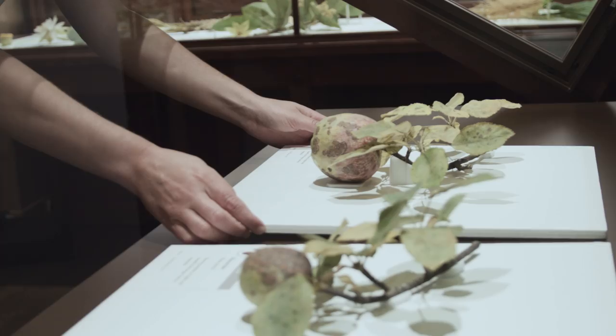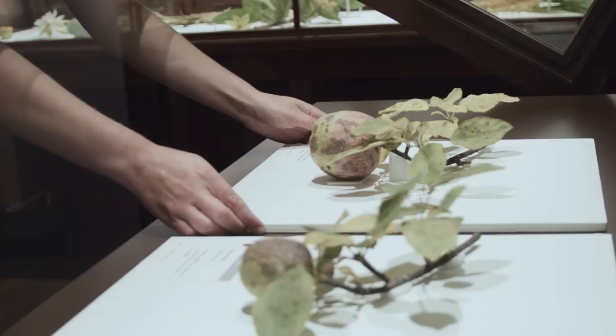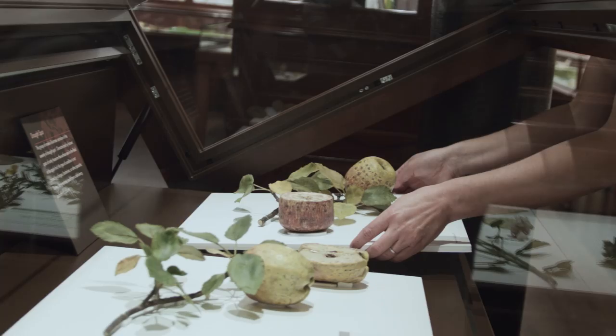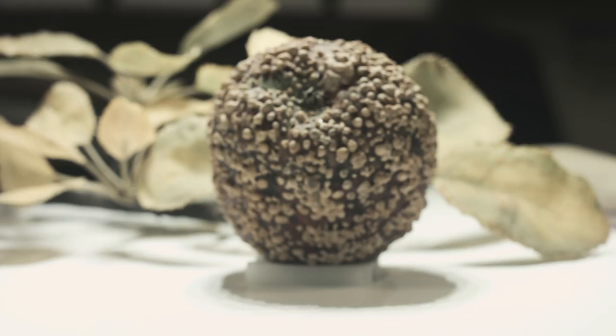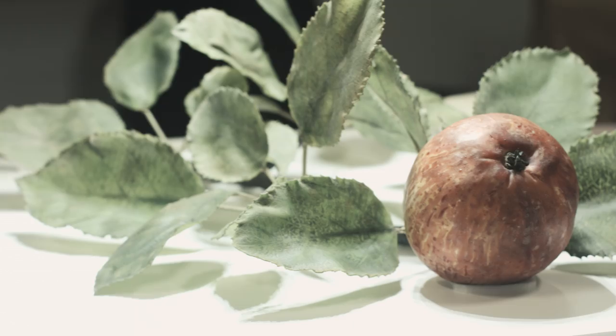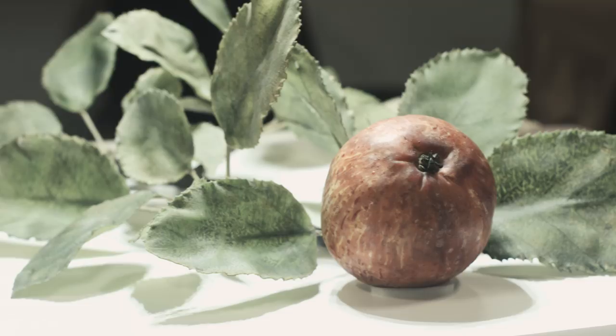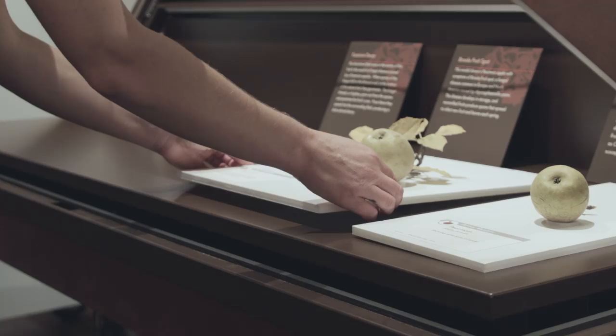We think of the museum as being a primary way in which Harvard research and activities can be presented to the public. In an exhibit like this, which we think is topical and important for people to realize about food security and food sources, it's another way to reach out and reach the public. And because of its beauty, because of the rarity of these models, and because of the stories that we can tell around the apples and their diseases, we think that the public will leave with a broader appreciation of both museums and of the biology of plants.